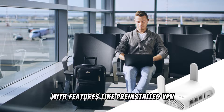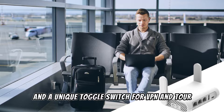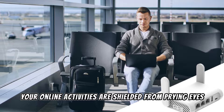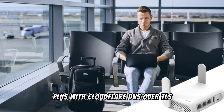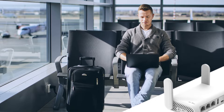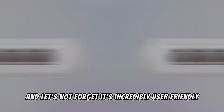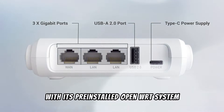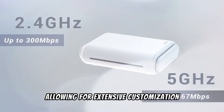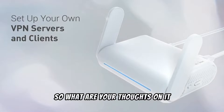What sets it apart is its focus on security, with pre-installed VPN support for over 30 VPN services and a unique toggle switch for VPN and Tor — your online activities are shielded from prying eyes. Plus, with Cloudflare DNS over TLS, your internet queries are encrypted, offering an extra layer of protection against cyber threats. It's also incredibly user-friendly with its pre-installed OpenWrt system, allowing for extensive customization to suit your personal networking needs.